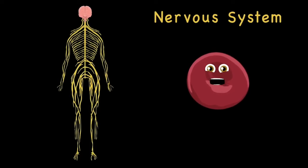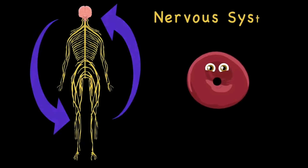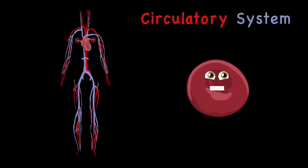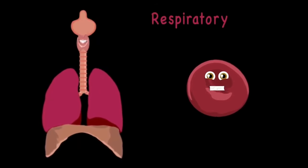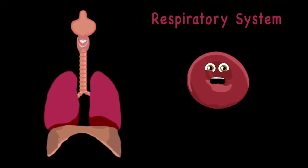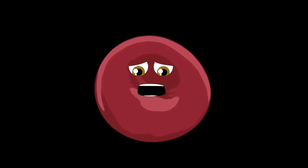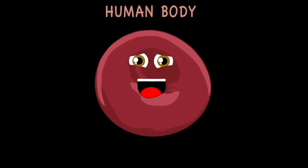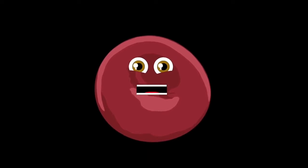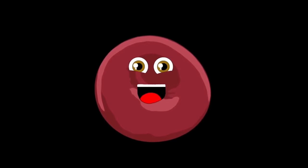There's the nervous system — it has an important job. It sends signals into the brain for all that you do. The circulatory system is where all your blood flows — it carries oxygen and nutrients to where it should go. The respiratory system is what you use to breathe — it carries oxygen to all the cells that your body needs.